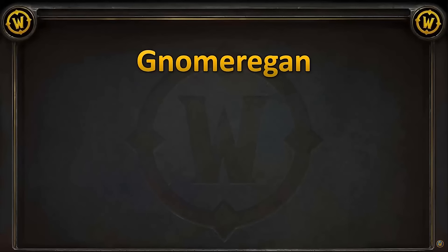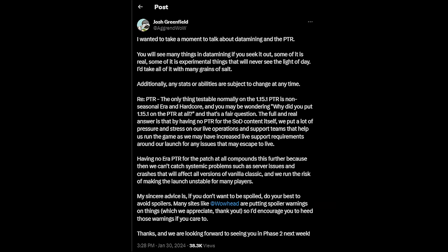Hey guys, Kaltorak here. WoWhead has datamined the Phase 2 PTR build, and we've got a lot of new information. If you would prefer to keep this stuff secret, spoiler warnings ahead. I'll be going over all the information and items that are helpful to mages. I do want to quickly mention this tweet from Agrant. He's the lead developer on Classic WoW Season of Discovery. He does warn that some of this is experimental, and that some of it will never see the light of day. So take some of it with a grain of salt — either way, we're diving in.